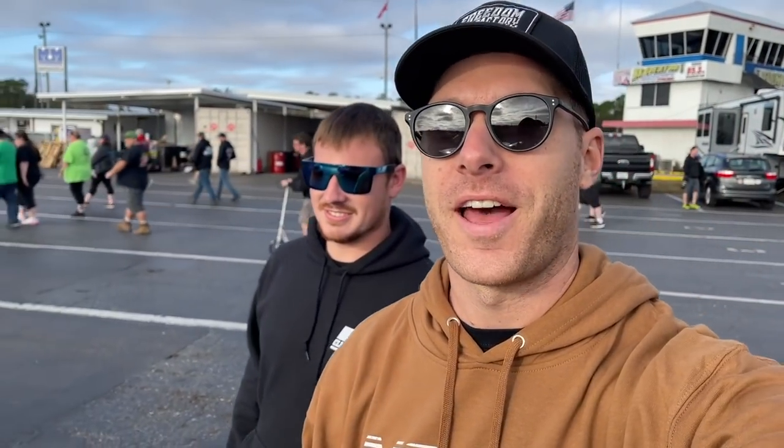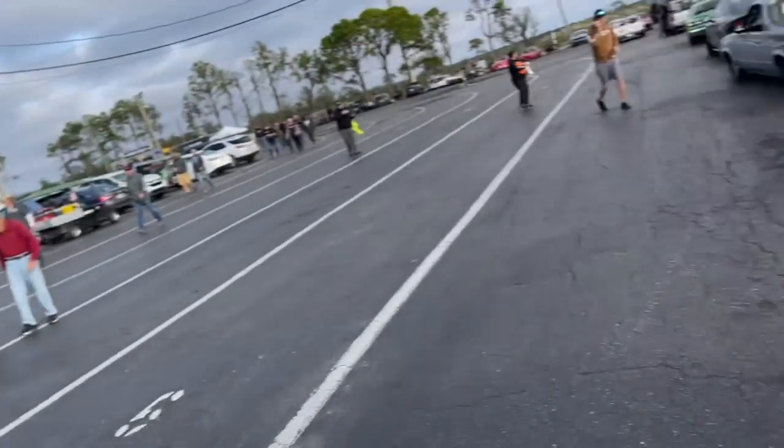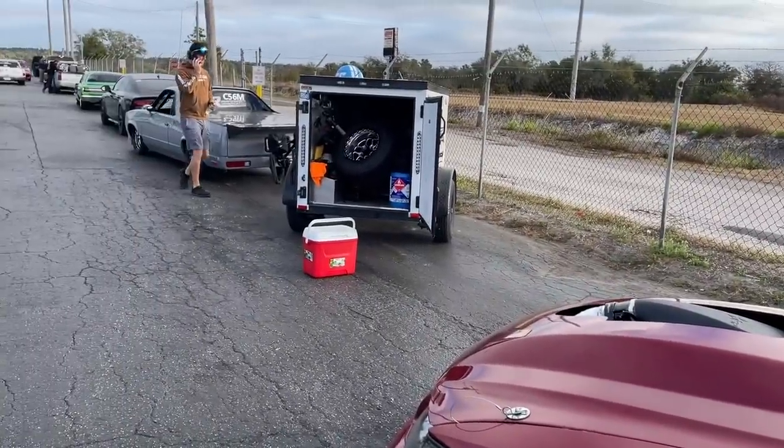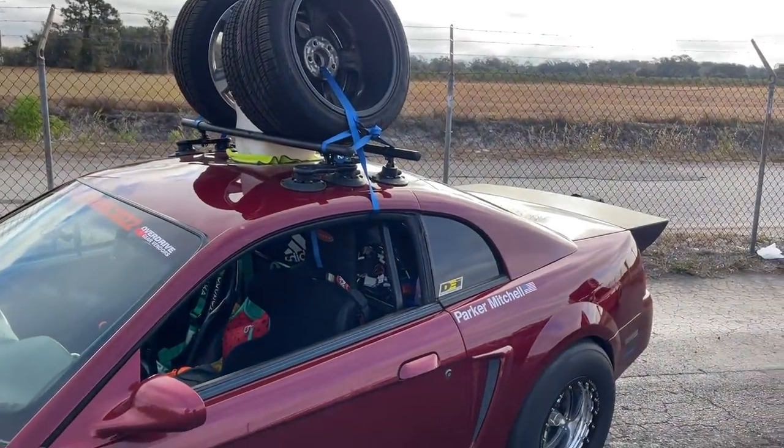Alright guys, first day of Sick Week, here with Zach — he's my co-driver for the week. As you've seen on previous race weeks, my cousin Ben was with me, but he's got to work. So what better person to bring than Zach? He can tune, he can work on cars, he works at Garrett's shop. We got Ruby, the Marauder, and Mullet here, and we're going to get this car set up to start making some passes.